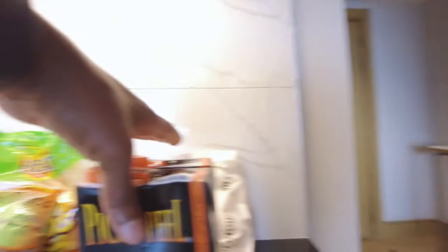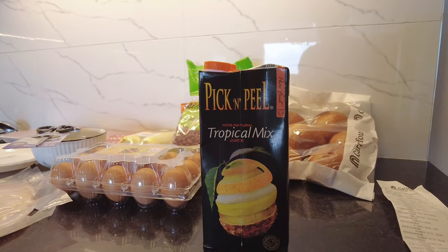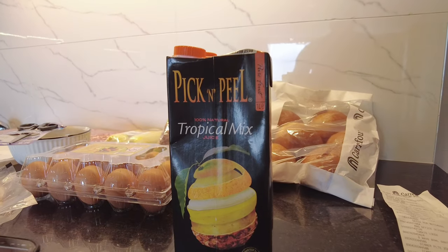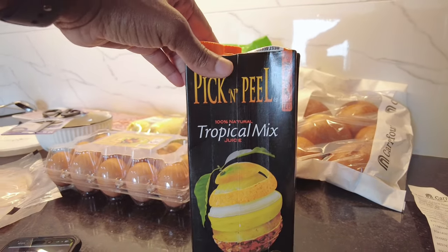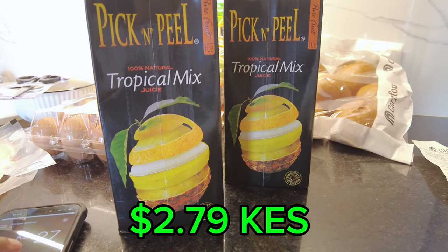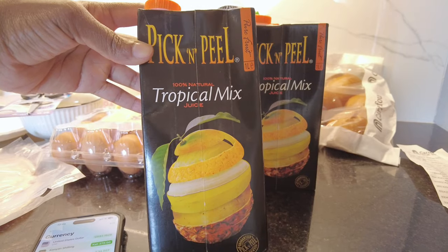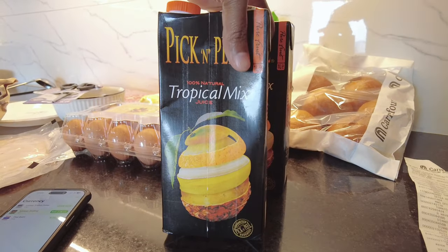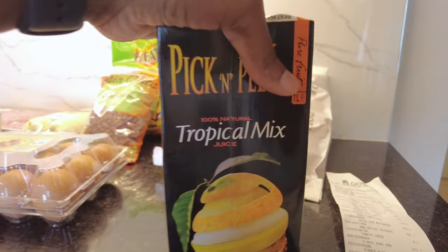The first thing is this juice — it's Pick and Peel, 100% natural juice. I'll tell you the Kenya shilling price and the USD equivalent. This Pick and Peel juice is 279 shillings each, which is $2.16 USD. Jermaine and I get about four or five eight-ounce cups of juice from each bottle.